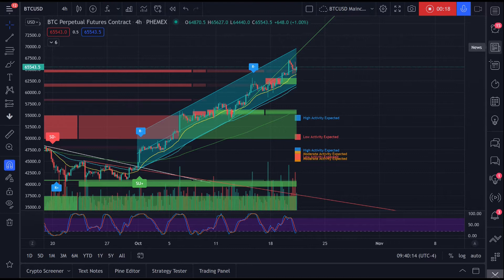Bitcoin is looking like it's in a correction — a small correction. Is that going to be the larger correction of this channel, of this Elliott Wave impulse? Or is it just an intermediate correction before it continues up this channel? That's what we're going to discuss today. I'm also going to discuss why I still anticipate a larger correction down to the low 50,000s, and that's actually where I'm waiting to buy my alts.